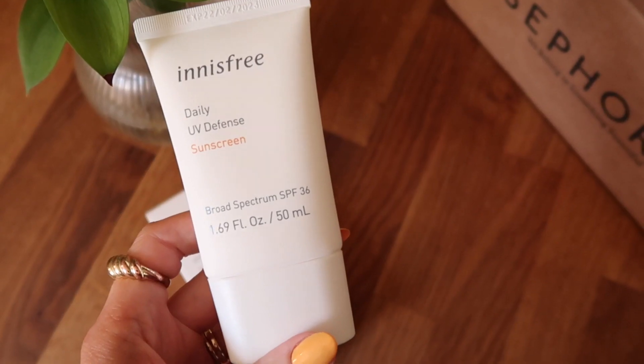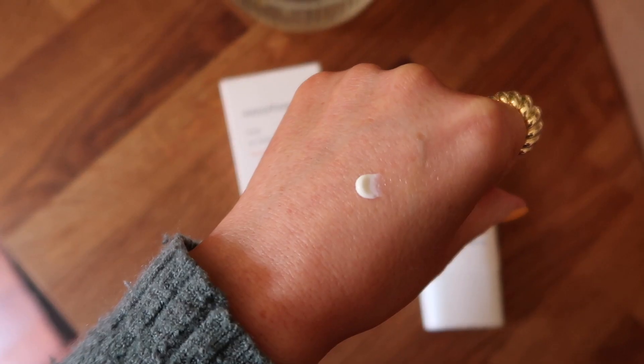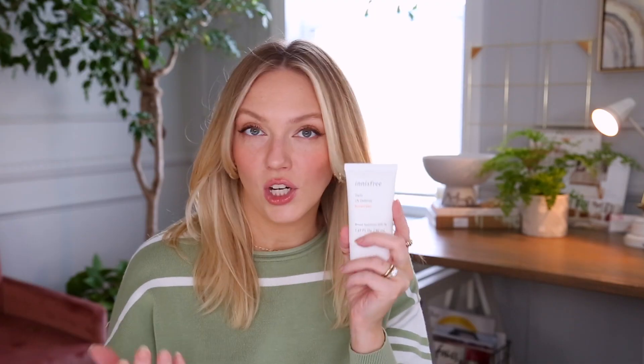The first thing I pulled out of the box is this Innisfree Daily UV Defense Sunscreen SPF 36, and I will admit I do need to step up my sun protection game. If I'm on the beach I'm slathered head to toe in sunscreen. If I'm wearing makeup, my skin tints usually have a little SPF in them. But it's those in-between days where I'm not wearing makeup and I quickly run out — that I don't usually have sunscreen on. This feels like it's going to be amazing. It has a really soft, nice feel and I actually like the scent — kind of a sweeter sunscreen scent. It's a water-based sunscreen with sunflower seed oil that delivers a refreshing dewy glow.